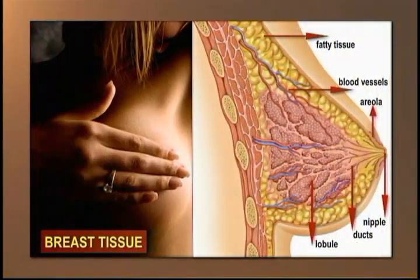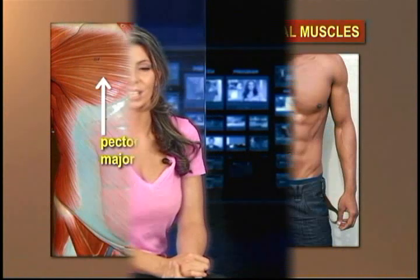Breast tissue is composed of fat and glandular tissue. If you lose weight, you will probably see your breasts get a little smaller or going flaccid, since you lose fat from all over your body. There is no muscle in the breast tissue itself, so there is really no way to firm up the breasts without plastic surgery. But you can strengthen the pectoral muscles in the chest, which lie underneath the breasts.